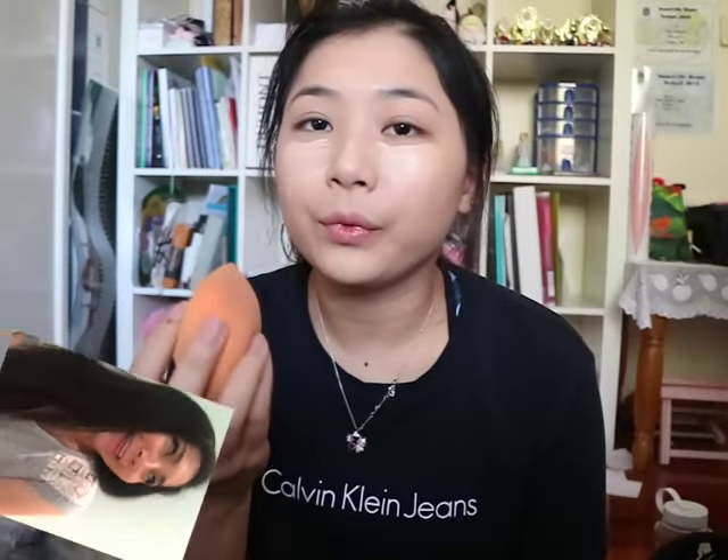Next we have concealer. I'm just using the Maybelline Fit Me concealer - I have terrible eye bags. Fact number three came early: I have a dog! His name is Dennis. No matter what concealer I use, it won't conceal my under-eye bags, and I'm still on the hunt for something with high coverage to conceal these things.